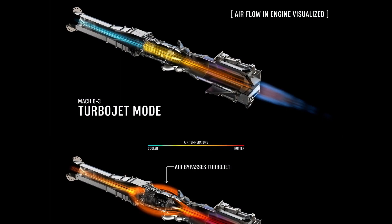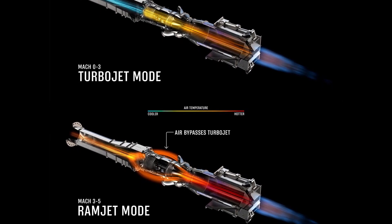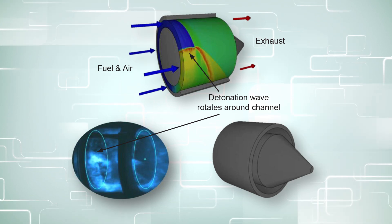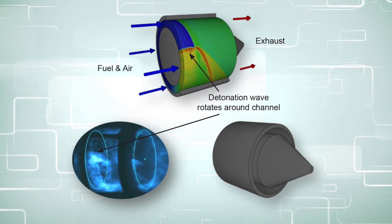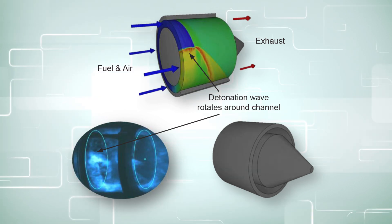A ramjet can also incorporate an RDE. With this hybrid design, you can technically reach Mach 6. General Electric is already testing this model, and it would likely be used in something like a missile or a hybrid turbine bypass ramjet configuration.